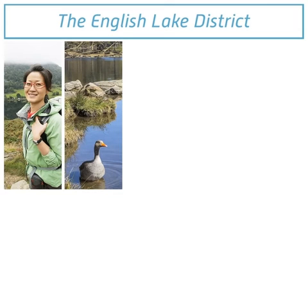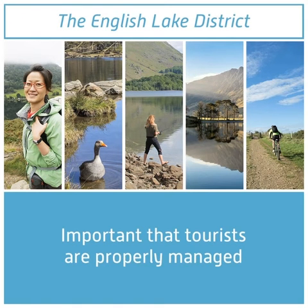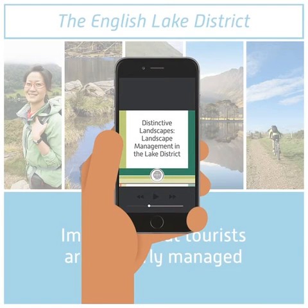The English Lake District is a thriving tourist destination, with walkers, bird watchers, fishermen, photographers and cyclists all flocking to the area each year. It's vitally important that the large numbers of tourists are managed properly. In this pod, we'll look at how this has been achieved.